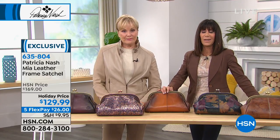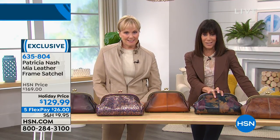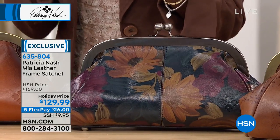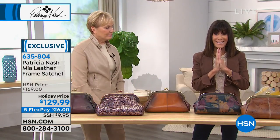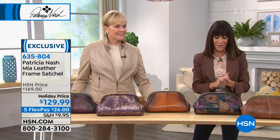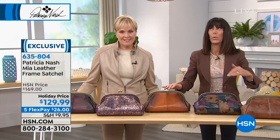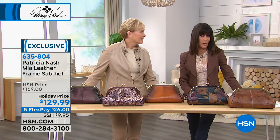It is an HSN exclusive brought to you today at an incredible holiday price of $169. It's brand new for the visit at $129.99, and of course five FlexPay. We have five FlexPay on everything with Patricia Nash handbags today. The styles — Liz is holding the map — and I know this was aired at midnight. Suzanne had this on and it was very popular, so we'll let you know which ones are limited.